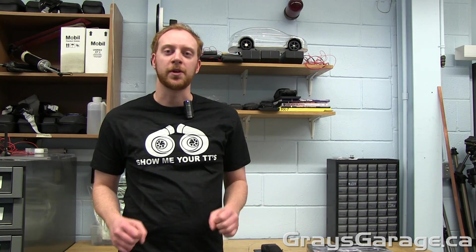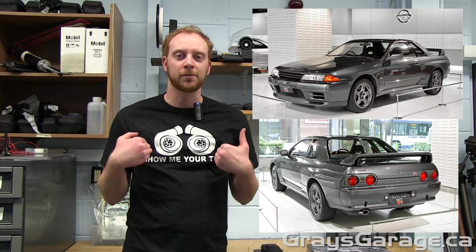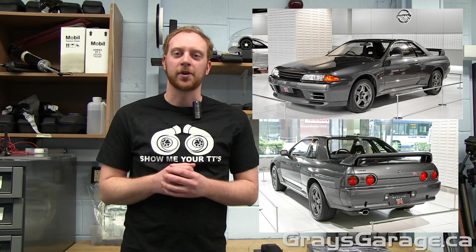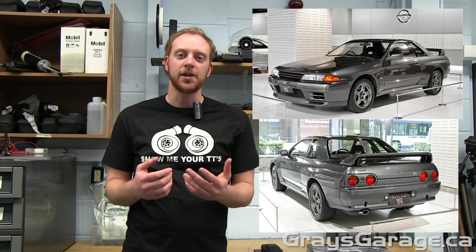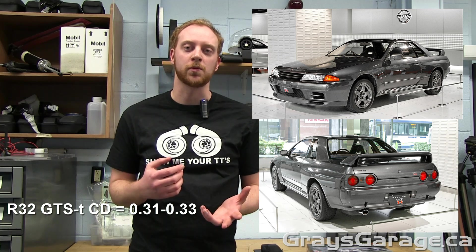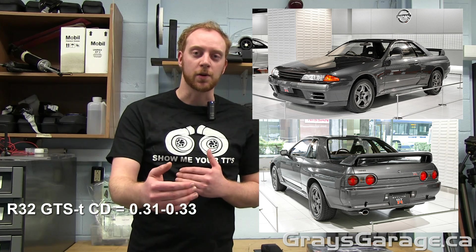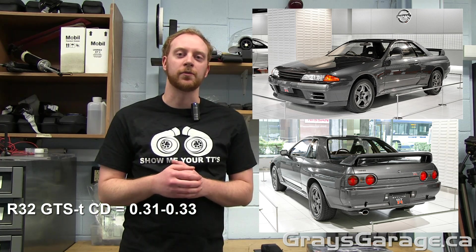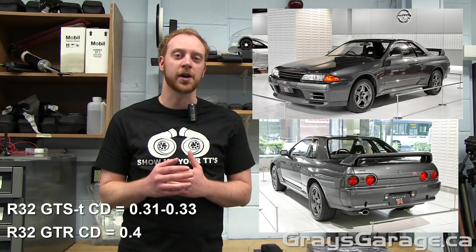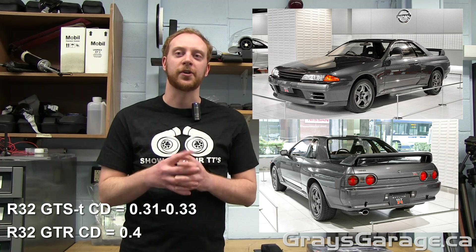Let's begin and talk about the R32, produced from 1989 to 1991 — my personal favorite. However, it's not the greatest in terms of aerodynamics. The GTST two-door or four-door had a coefficient of drag of 0.31 to 0.33, which is pretty good. However, when you move to the GTR, the highest performance version, the CD jumps up to 0.4. That's fairly high for a car of this shape and design.